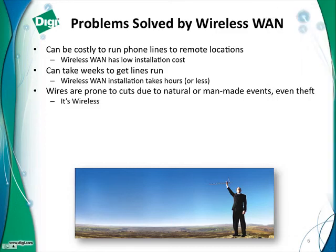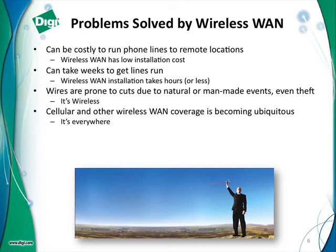There's even theft — we have a customer in South America helping design a system to stop the theft of copper wires used to provide power to passenger trains. With wireless, there are no wires. And even though you may have locations in the middle of a desert or a plain, if there's a highway nearby you're probably going to have wireless WAN coverage because it's really ubiquitous — it's just about everywhere now.